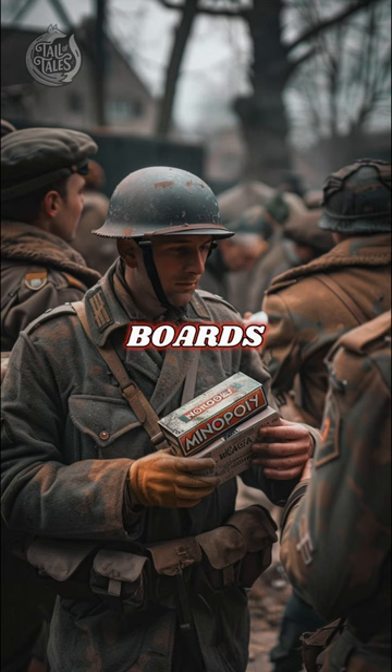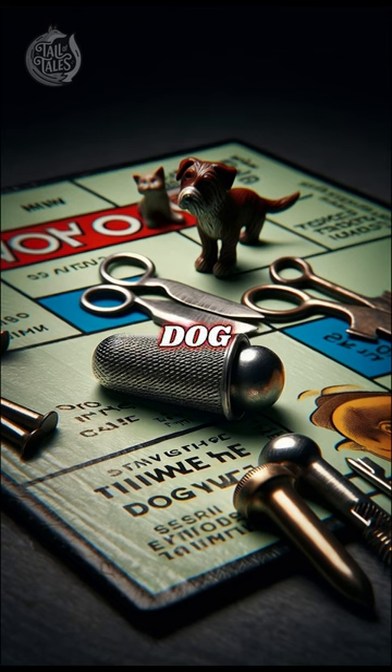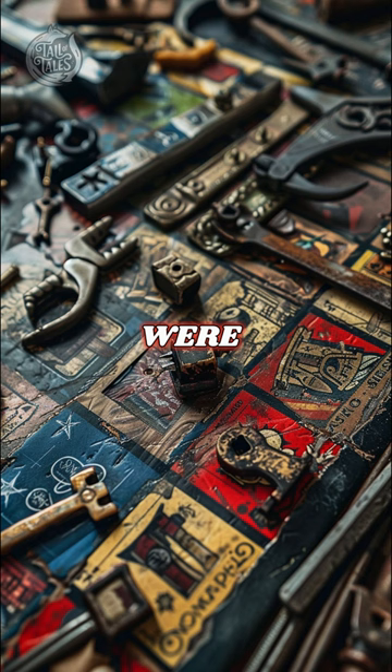The sneakily altered Monopoly boards were distributed to Nazi-run POW camps as part of larger aid packages. In addition to the standard thimble and dog game pieces, each board contained metal playing pieces that were actually escape tools, such as a file and magnetic compass.